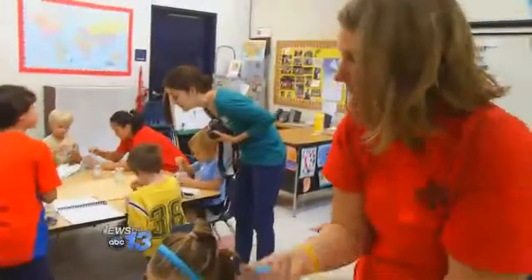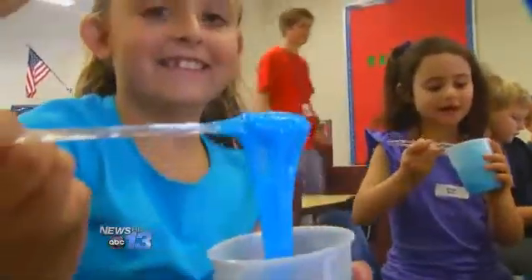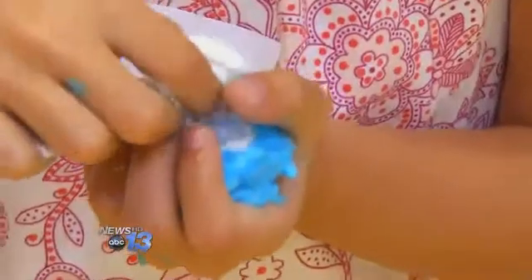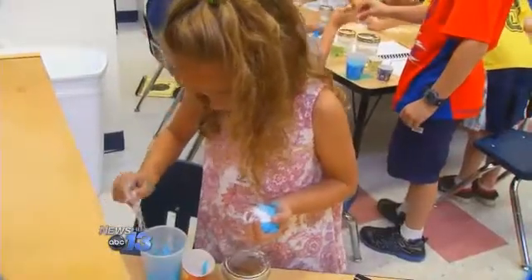We needed equal parts of glue and equal parts of water. Some of the students got a little heavy-handed on the water and ended up with a really gooey mess. But they learned if you add a bit more solid — in this case, the borax — they can once again have control somewhat of their science experiment.